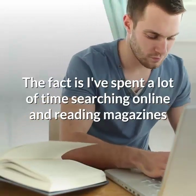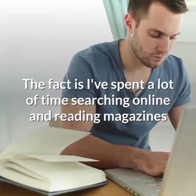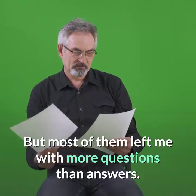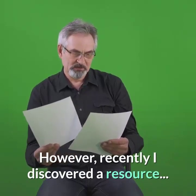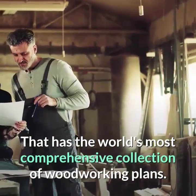The fact is, I've spent a lot of time searching online and reading magazines, but most of them left me with more questions than answers. However, I recently discovered a resource that has the world's most comprehensive collection of woodworking plans.